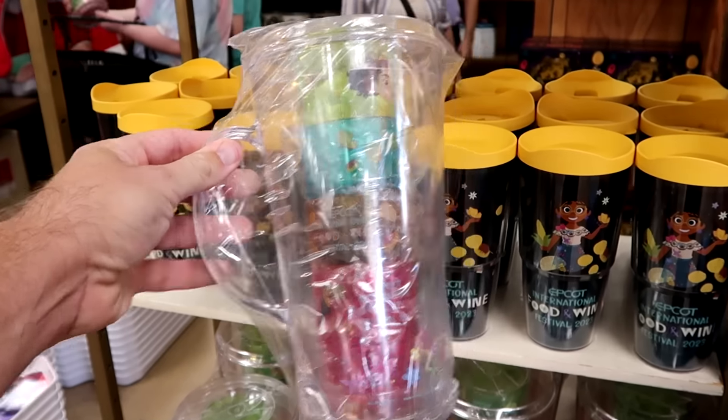Minnie Mouse throw blankets with hidden Mickeys, arrows, and pastel colors in a really soft material are $35.